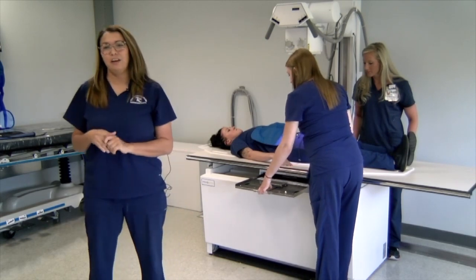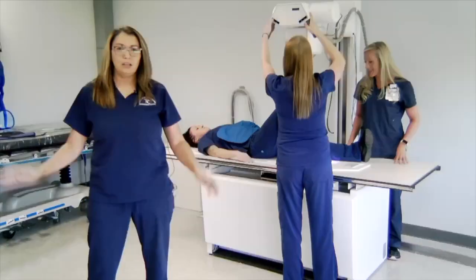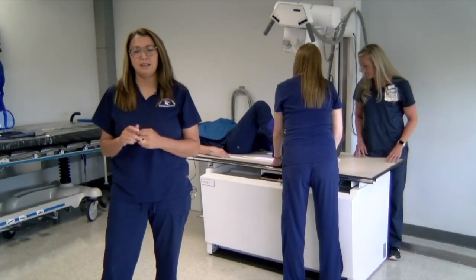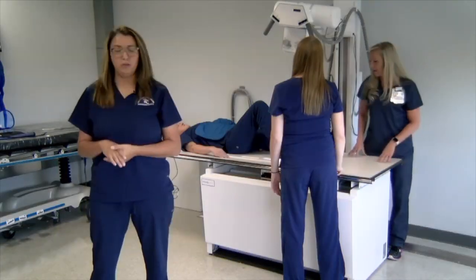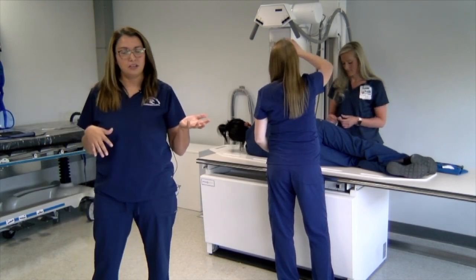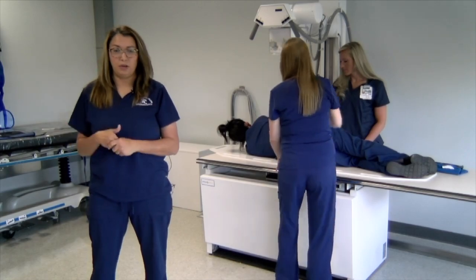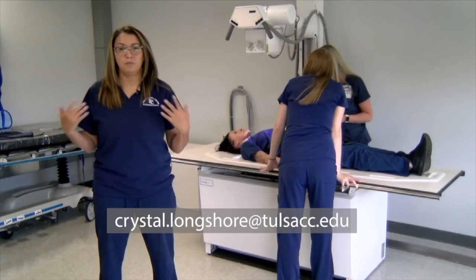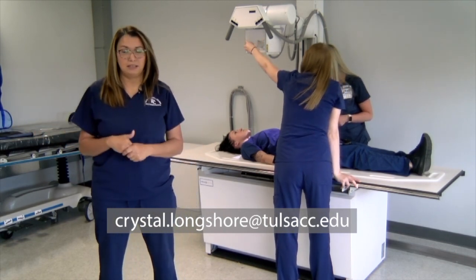Once you get the degree in radiography, you can be trained in MRI, CT, and radiation therapy. The end goal of the radiography program is to pass the national registry. Once you pass that exam, you'll be certified as a radiologic technologist — an RT — and will be eligible to work anywhere in the United States. Salary ranges vary from $18 to $29 an hour, depending on what you're doing and where you work. For more information, contact me at crystal.longshore at tulsacc.edu.